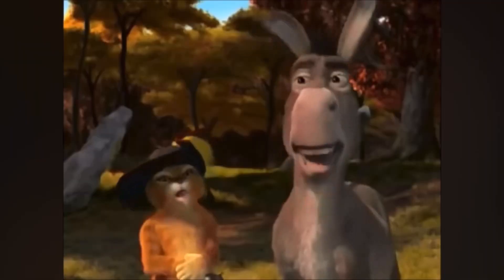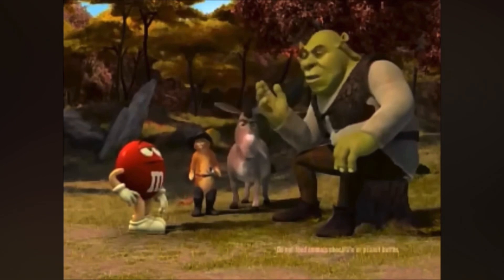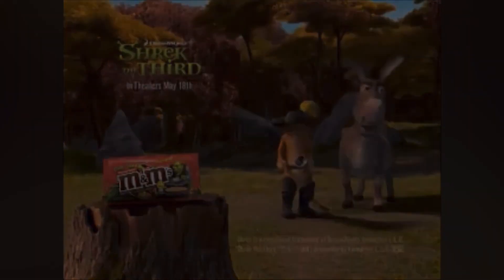Also in 2007, Shrek the Third came out, and with that came another promotion of Ogre-Size M&Ms. With this release, Peanut Butter Ogre-Size M&Ms came out, which was the very first iteration of what these are right here. So essentially this isn't a new item per se — it's under the Mega name, but these are Ogre-Size M&Ms originally released in 2007.